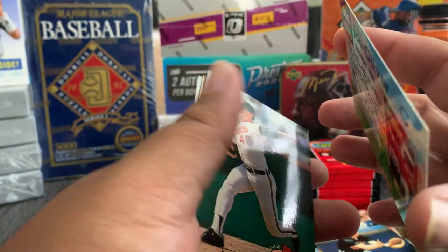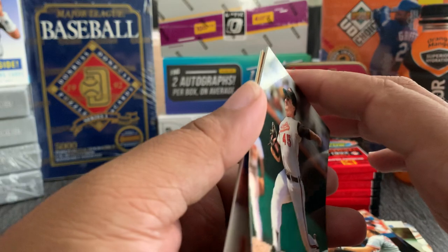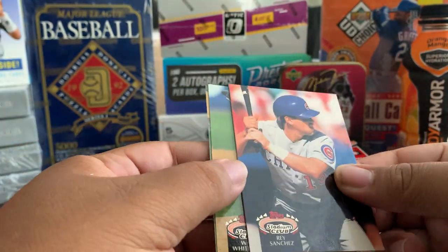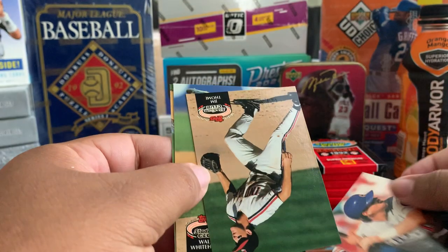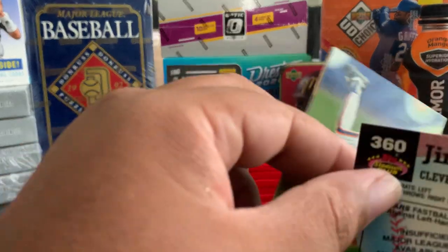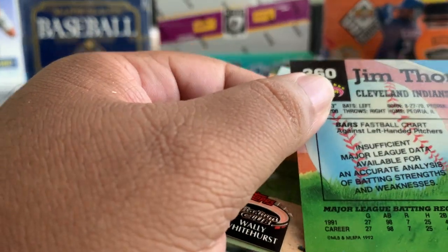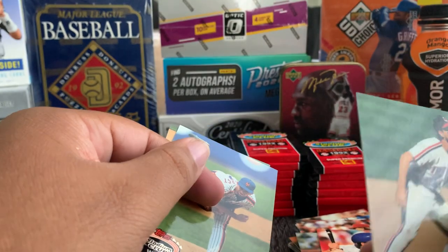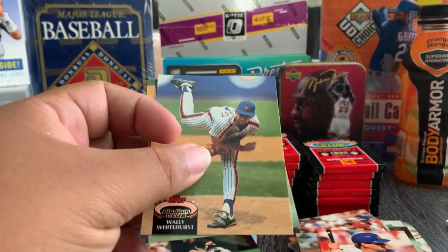Joe Oliver, Jim Poole, Rey Sanchez. Oh nice — Jim Thome. This is a Jim Thome — his rookie card was 1991, so this is a second-year Jim Thome. That's pretty dope. Wally Whitehurst, nice picture, Jeff McKnight.